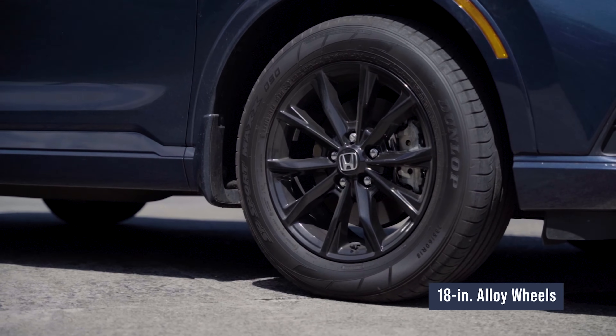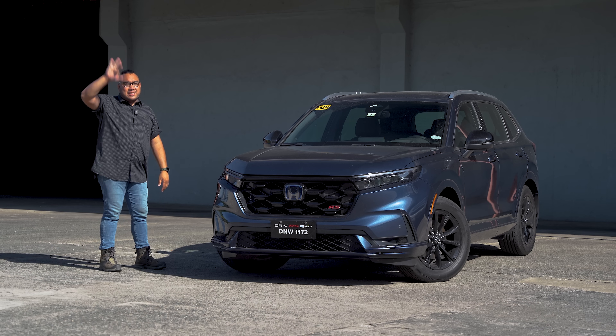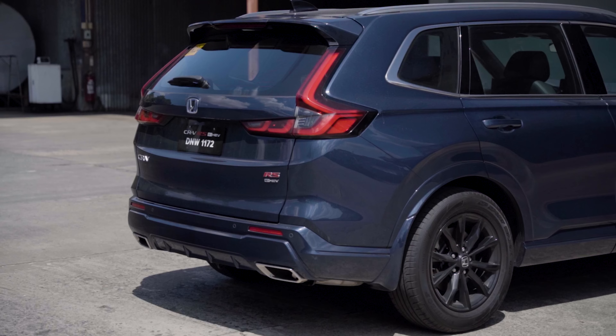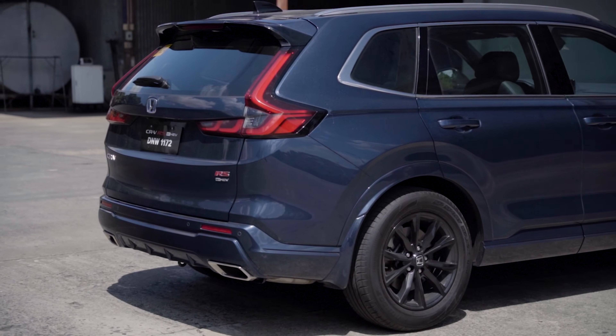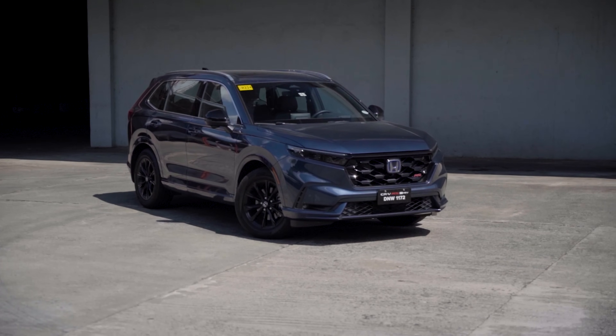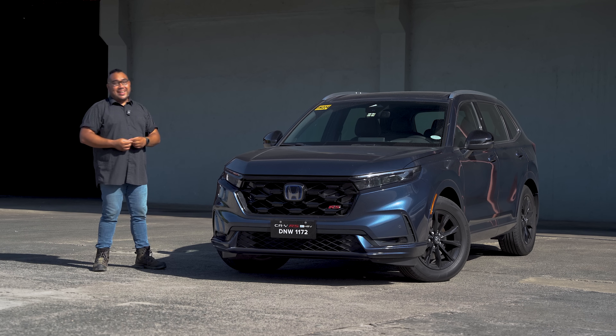If I'm not mistaken, it's R18. And then you can see the back — instead of being flat or curved like a typical SUV, it looks like a wagon. With the wide-angle press photos, it doesn't do justice to how it looks in person. In terms of styling, the CR-V — I'm digging it.